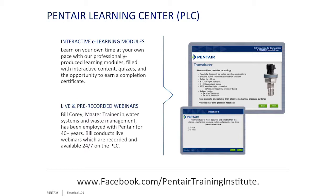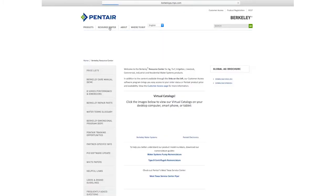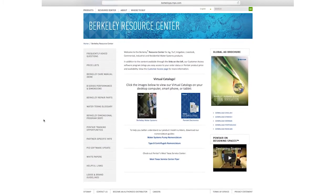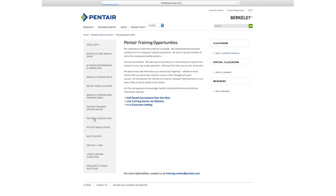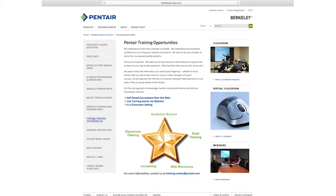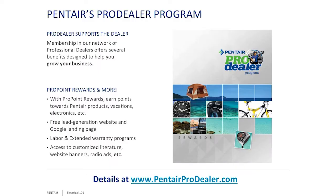One thing I want to talk about is the Pentair Learning Center. That is out there on the web. If you go to our website, stayright.com or berkeleypumps.com, under the resource tab, you'll see learning opportunities highlighting not just the Pentair Learning Center, but also webinars and live schools. The PLC is a self-paced, do-it-yourself learning environment featuring pre-recorded webinars like this one. If you're an installer of our product, please go to www.pentairprodealer.com and take advantage of the program.